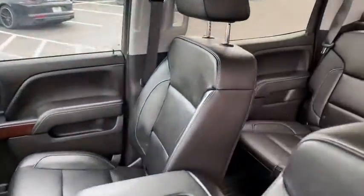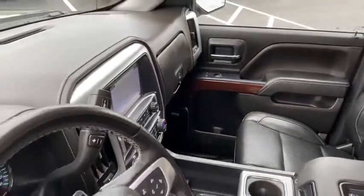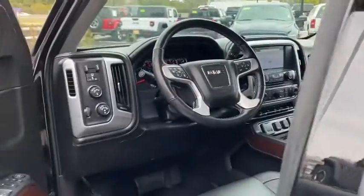The Sierra 1500 now comes with an automatic transmission that combines high-max hauling capability with precise control. This vehicle has less than 25,000 miles.